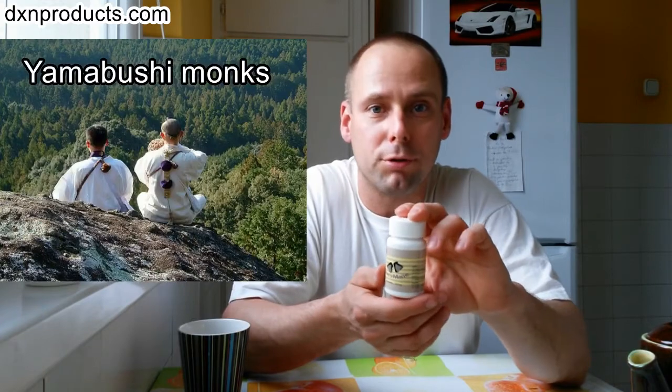Hello everyone! Today I'm going to show you not DXN Ganoderma coffee, but DXN Lion's Mane tablet. I have to tell you at the beginning of the video that no animals, no lions were harmed during the filming. So it is actually from the outlook of the medicinal mushroom, and it is also called Yamabushitake mushroom.